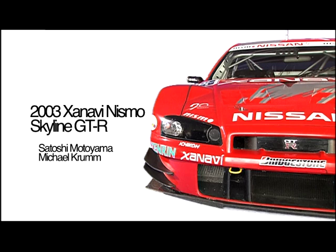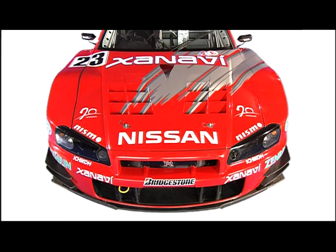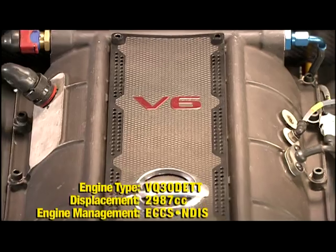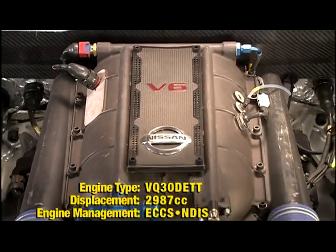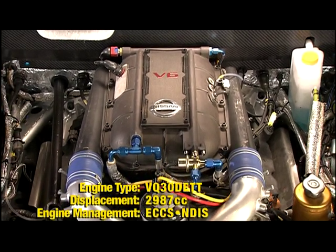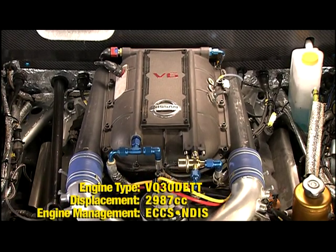Midway through the 2002 season, Nismo made the decision to let tradition become history by replacing the legendary inline-six engine unit with a V6 layout twin-turbo engine. The long and heavy inline-six layout of the previous engine was one of the biggest obstacles in the way of pursuing more speed.